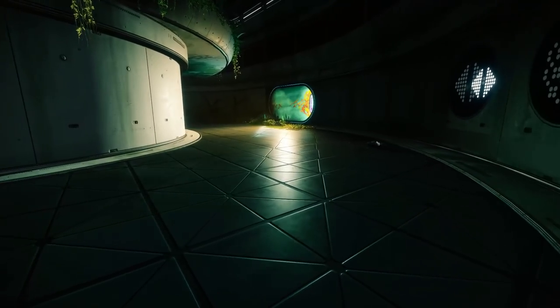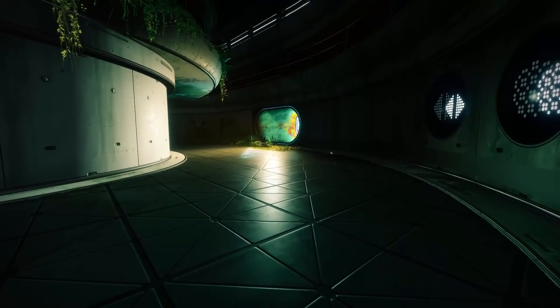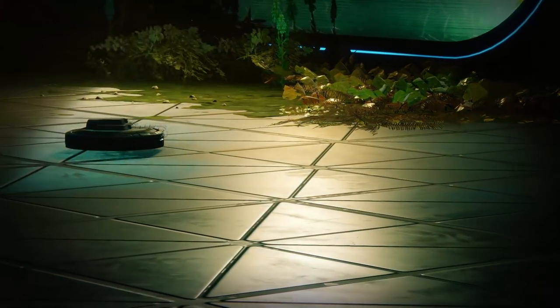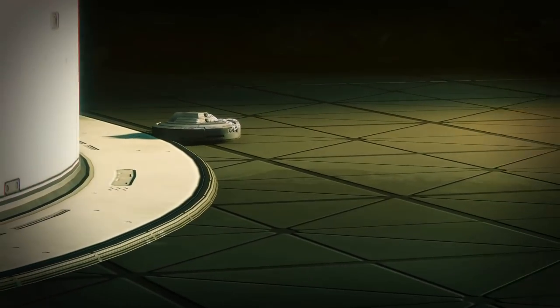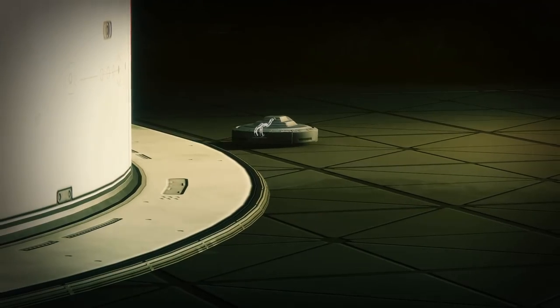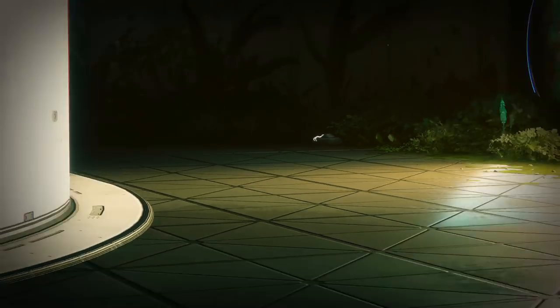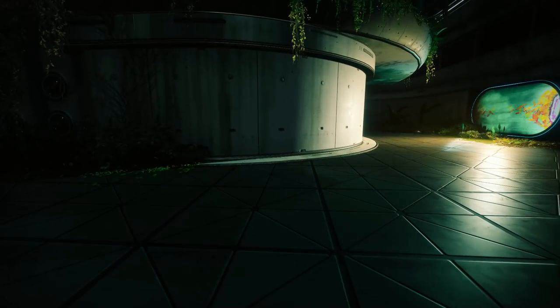While not actually organic creatures, I wanted to briefly mention the small Roomba-like robots that you can find zooming around the lower levels of Titan, because they are just so freaking adorable. Look at them keeping all those floors squeaky clean. Moving on.